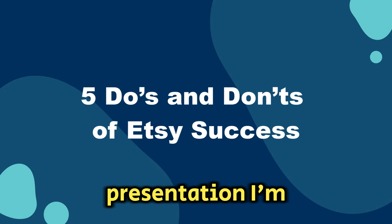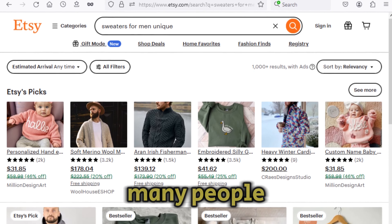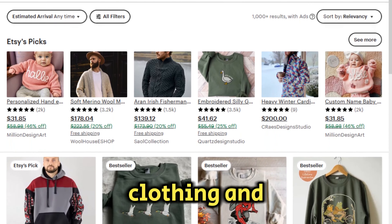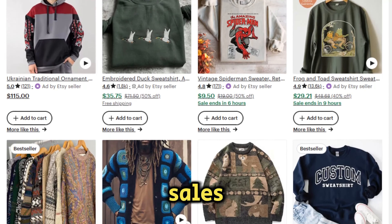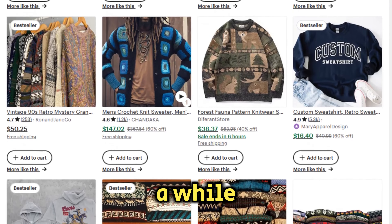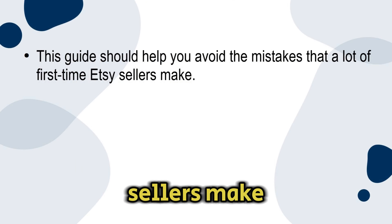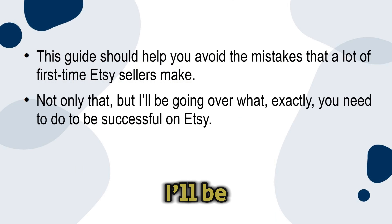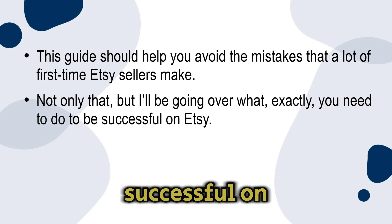In this presentation I'm going to teach you about the five do's and don'ts of successfully selling your products on Etsy. Many people who sell their handmade clothing and jewelry on Etsy do not have much experience with sales, so it makes sense that new Etsy sellers would make mistakes once in a while. This guide should help you avoid the mistakes that a lot of first-time Etsy sellers make, and I'll be going over what exactly you need to do to be successful on Etsy.